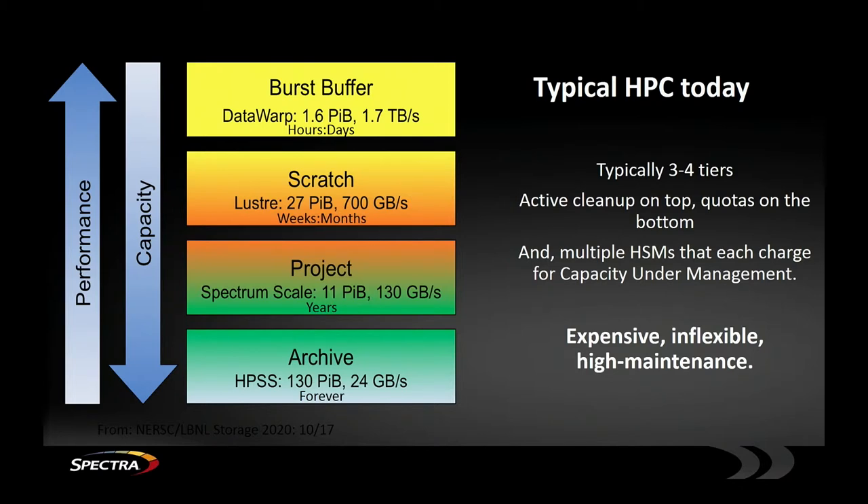This is from the Storage 2020 NERSC/Lawrence Berkeley paper they put out last year, looking at trends in the HPC space. This is their implementation of a four-tiered approach, which gives the best bang for the buck from a trade-off of performance and cost. Nobody has invented anything that is the top-performing storage product that's also the lowest cost — hence the tiers. But tiers are problems: lots of manual labor, expensive, and HSMs don't always perform quite as advertised.